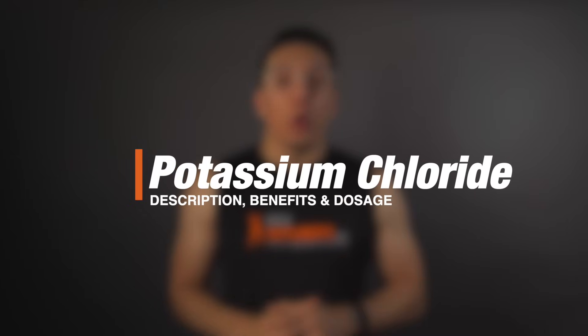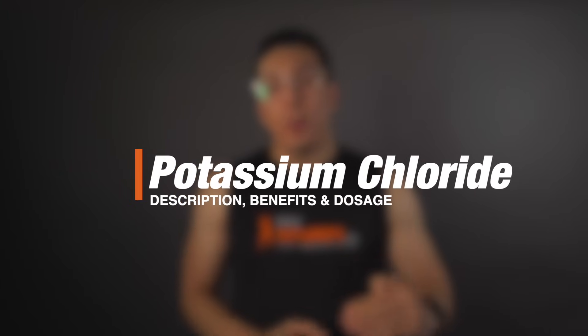What's up guys, George here with Bulk Supplements, and today we're going to talk about potassium chloride. We'll go over a brief description, we'll talk about the benefits and common uses, and then we'll also examine what the recommended dosage is. Let's get into it.